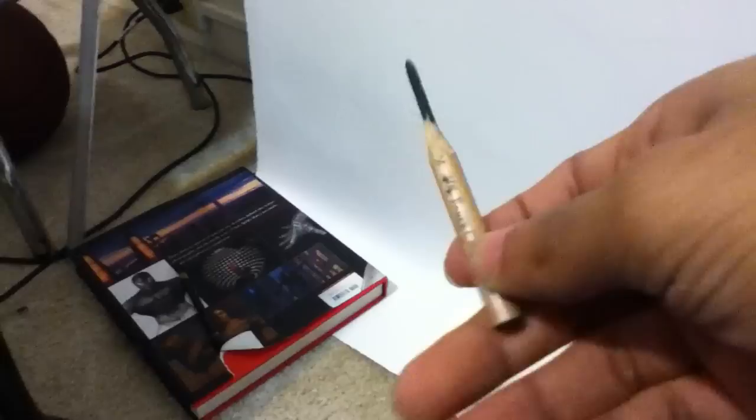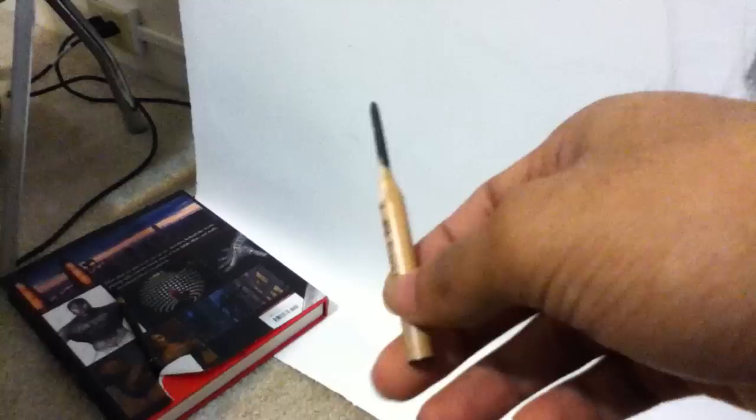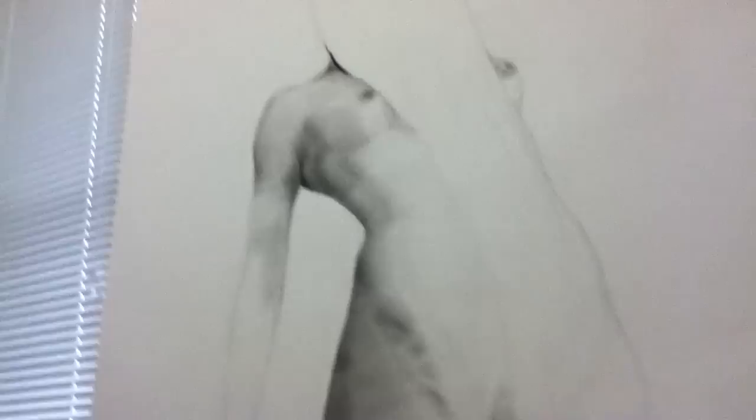I'm going to the art store because I used half a pencil yesterday. It's cool to see your pencil disappear as you draw — it means I'm actually doing work. I'm not close to being done, but it's okay. I'm going to get some ink too because I want ink splashes in the background. We'll see if I actually get to do that.